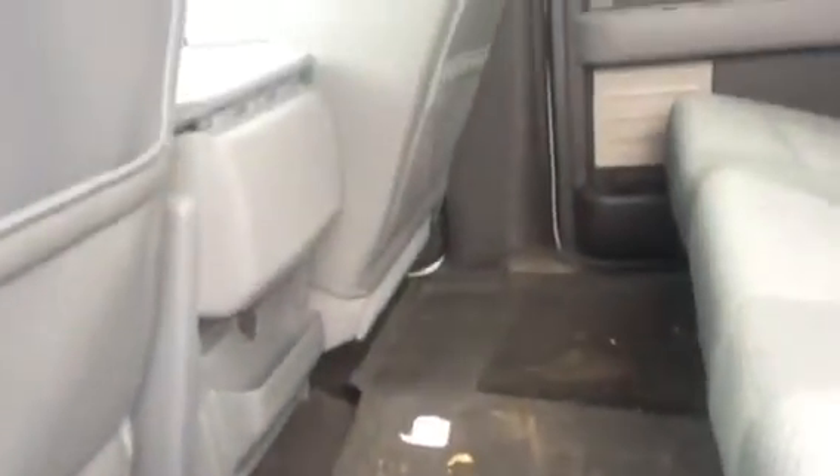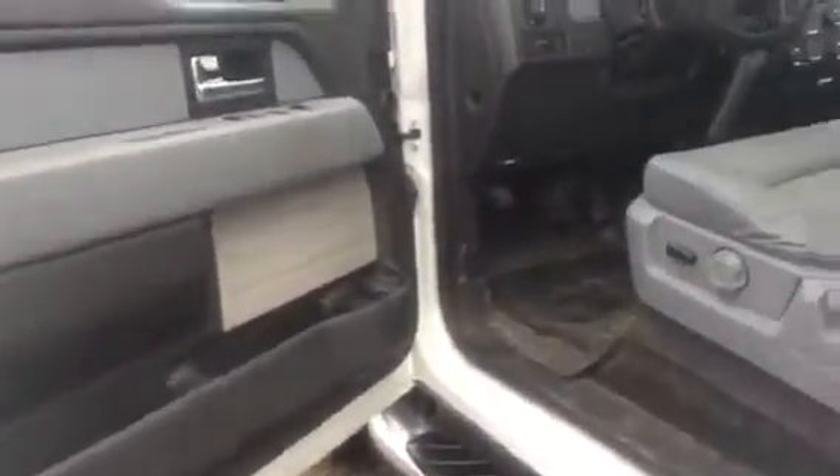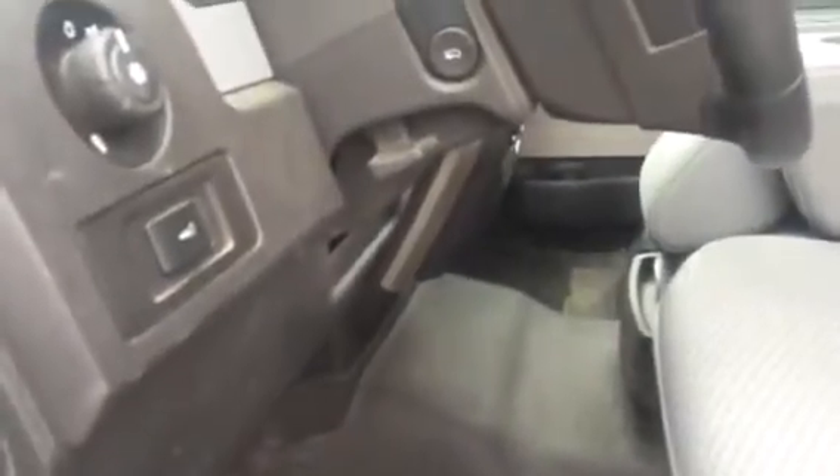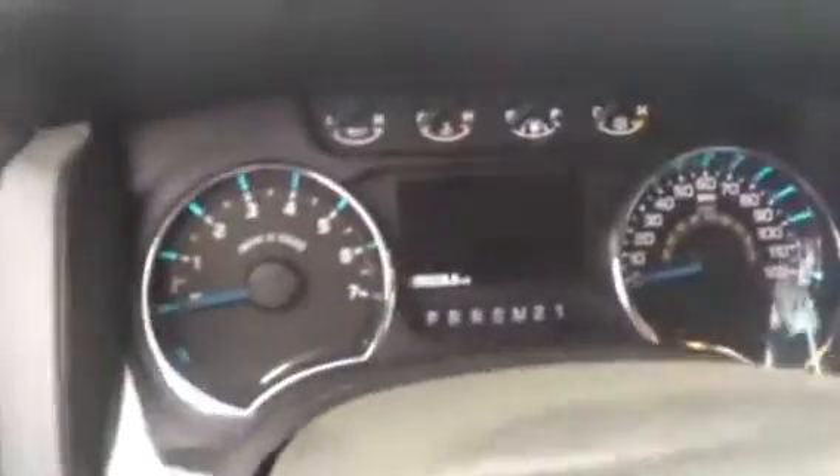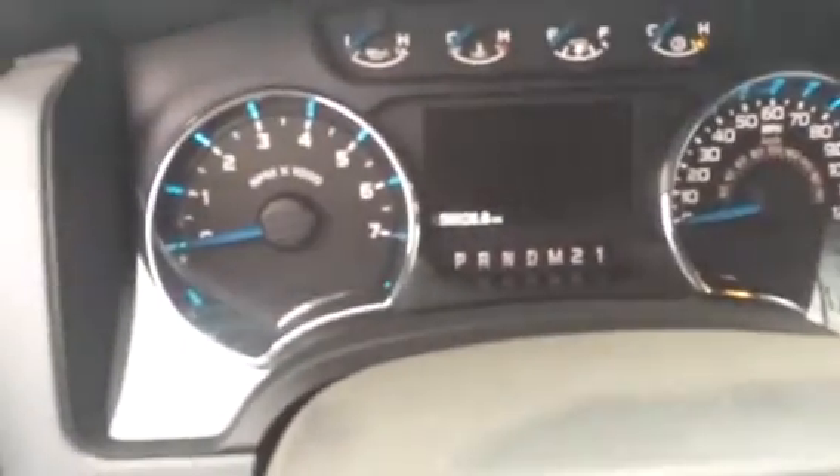Gray interior. Got the keypad for keyless entry there. There's your all-weather floor mats up front, all the way across. It is bucket seats with the flip-up center console. You get a little bit of storage in the center here too. There you can see the miles — sorry if it's a little blurry — 56,928.